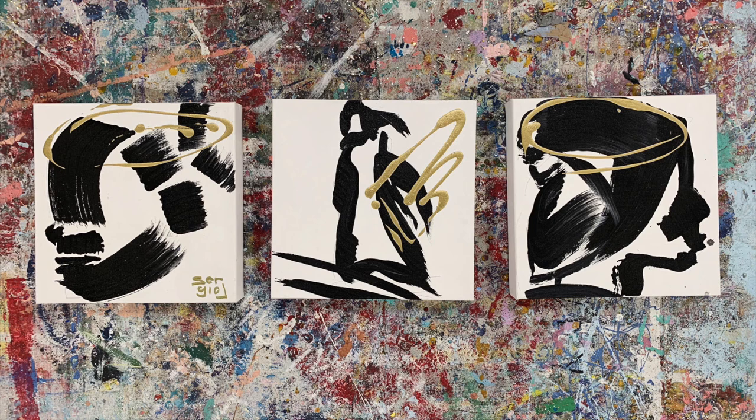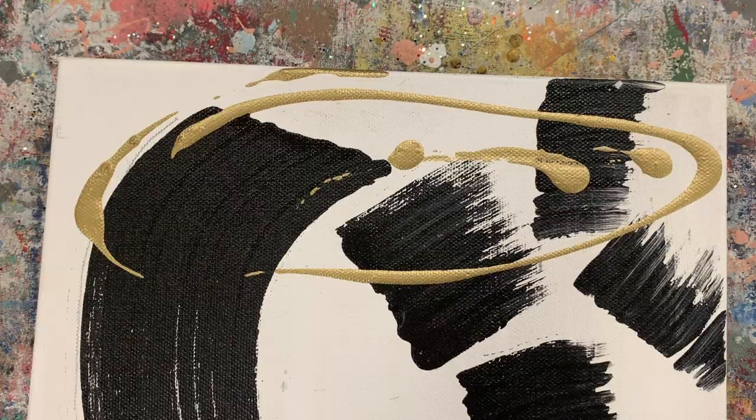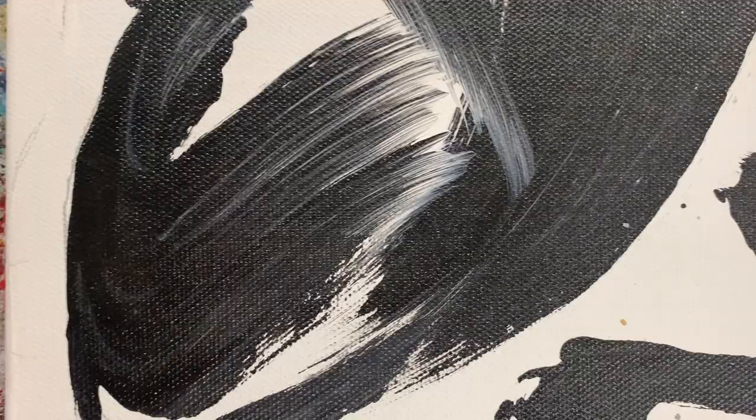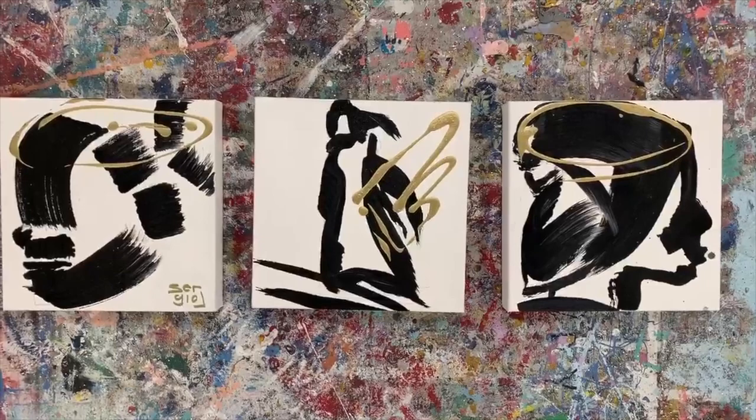The set of three paintings that I will be discussing today is called Angelus Negros, or Black Angels. Angelus Negros is very simply painted, and the lines and brushstrokes used to create the figures stand out. Some of the lines are left unfinished and feathered out by the bristles of the brush, making the shapes open. This creates a sense of open-mindedness and movement.